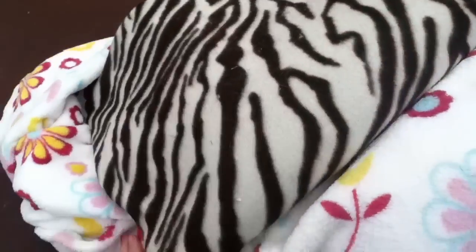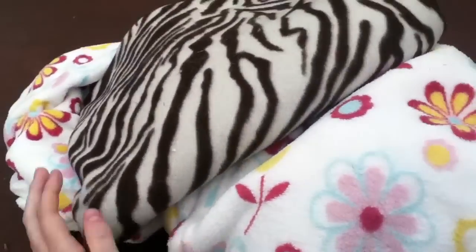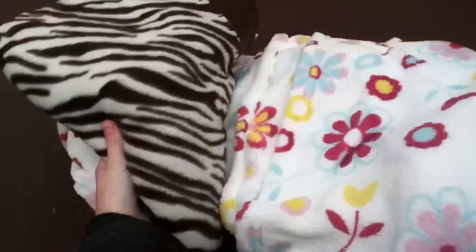And then this one was from Primark — I can't remember, it was either £6 or £3 — and it's a brown zebra print.